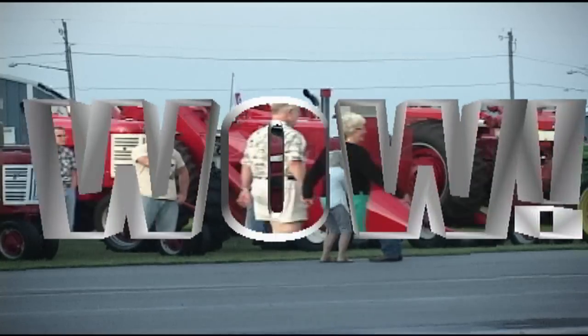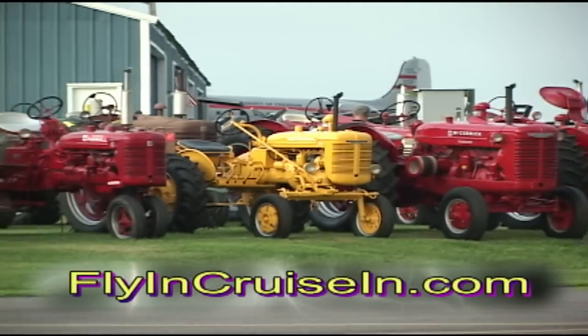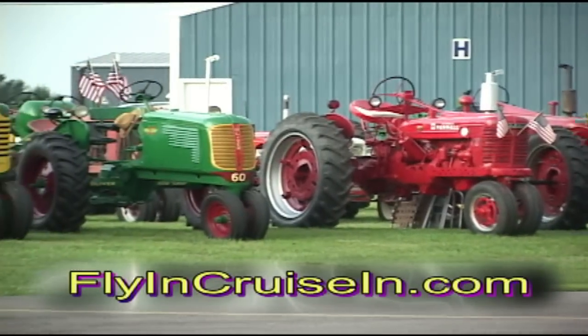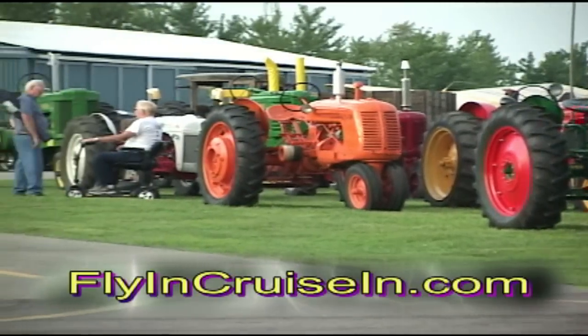At this year's Flying Cruise Inn, we had the largest antique tractor display we've ever had. I'm with Jerry Lozier. Jerry, you're with the Warren Area Antique Tractor Club, and what a display you guys had out there.